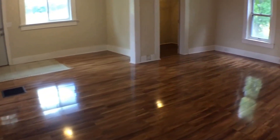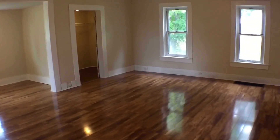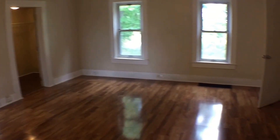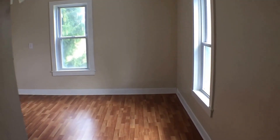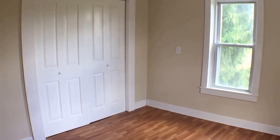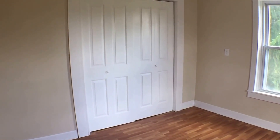Another look at the living room — there is a storage closet as you can see. The first bedroom is nicely repainted, has a ceiling fan and a really big closet.